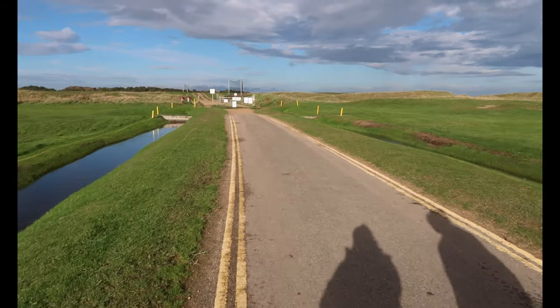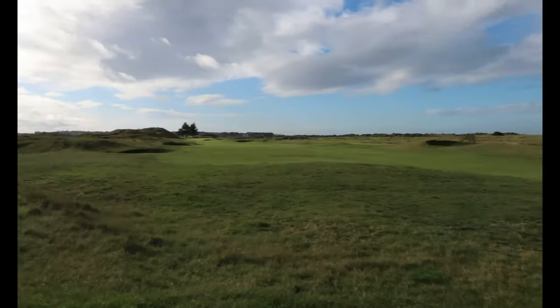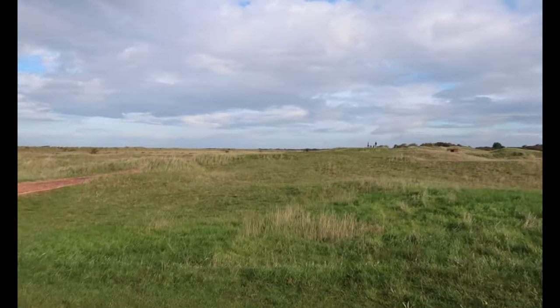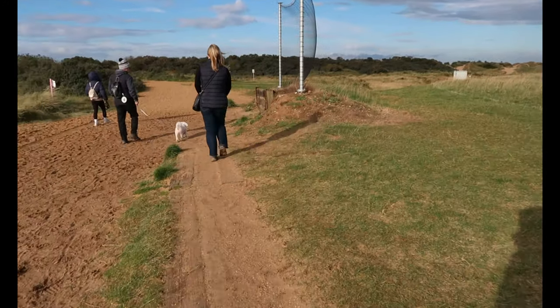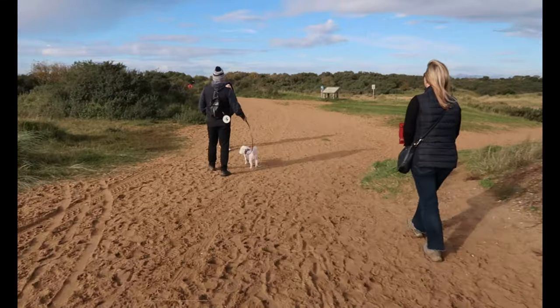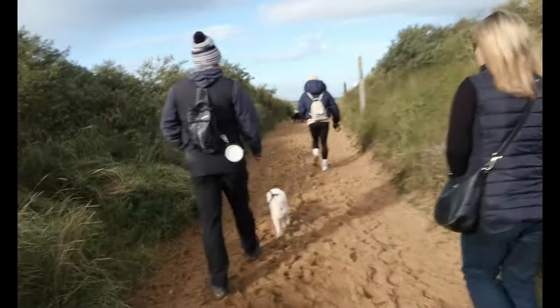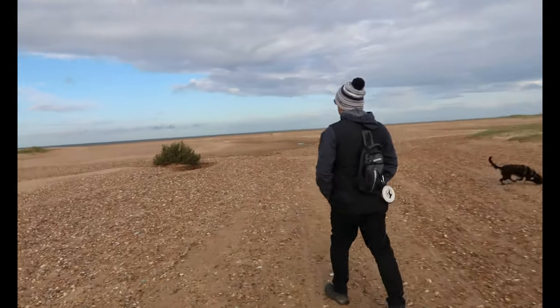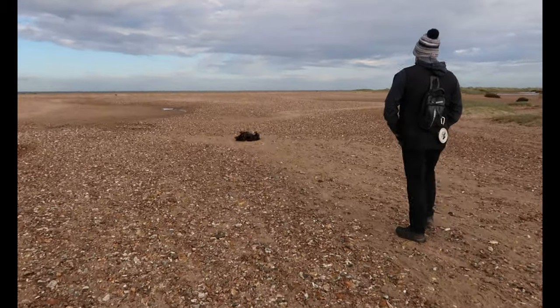It's very windy and feels a bit cold. I'm all wrapped up. Walking through the golf course, it's getting sandy now. Walking to the beach — it's a stony beach, a very stony one.